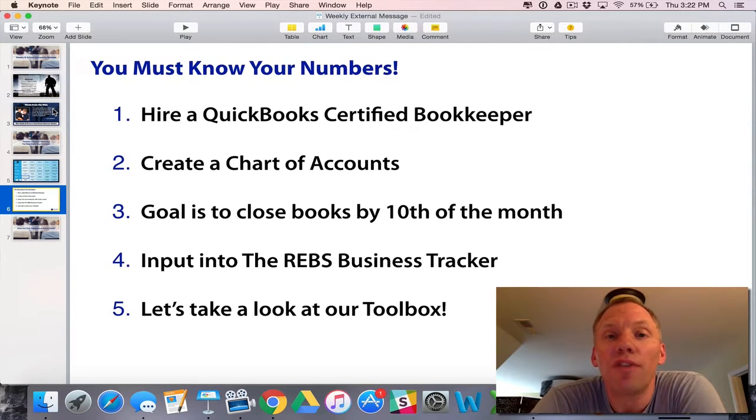First of all, hire a QuickBooks certified bookkeeper. Go on Craigslist, type in QuickBooks certified bookkeeper in your area, and interview three and pick one. That's it. You've got to do it. You've got to commit to it.